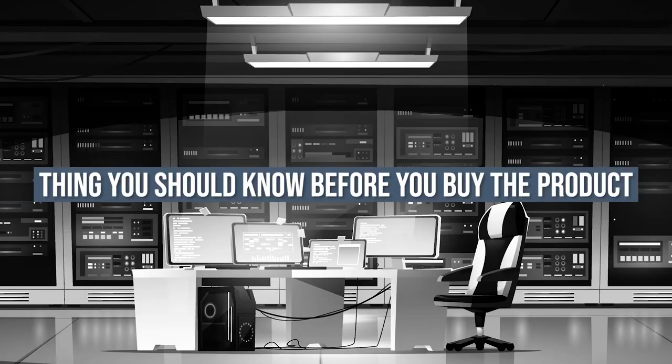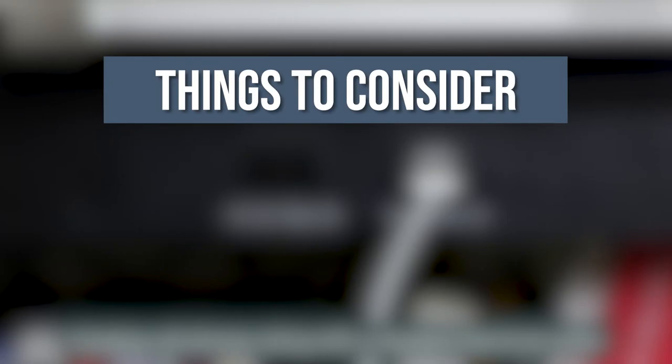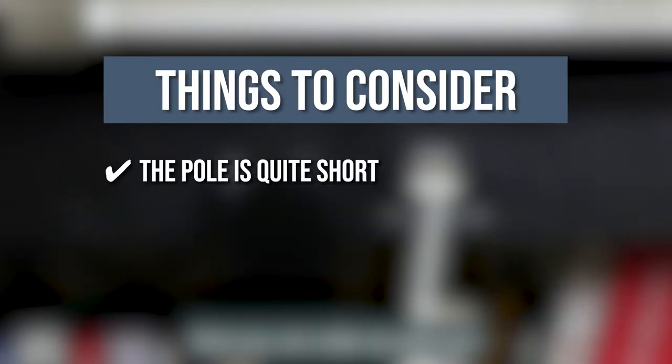Keeping all of that in mind, the thing you should know before you buy the product is the pull cord is quite short, so it doesn't have a long range of illumination.